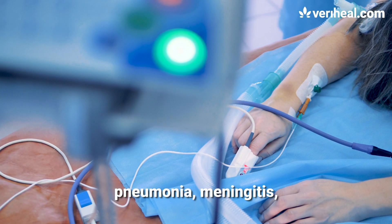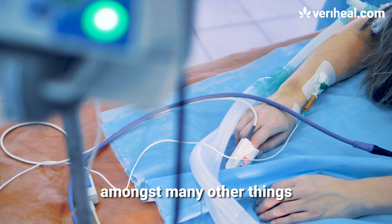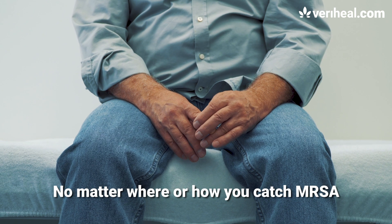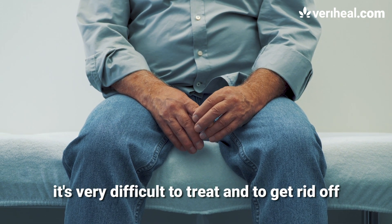MRSA can also cause pneumonia, meningitis, and these flesh-eating skin abscesses, amongst many other things. No matter where or how you catch MRSA, the bottom line is that it's very difficult to treat and to get rid of.